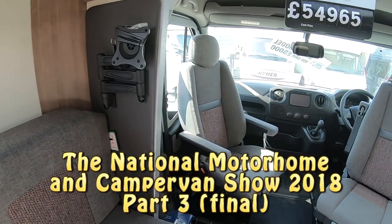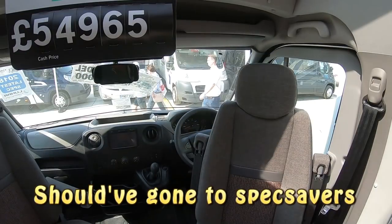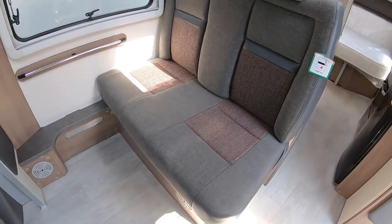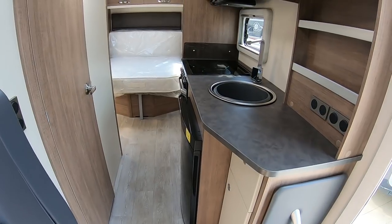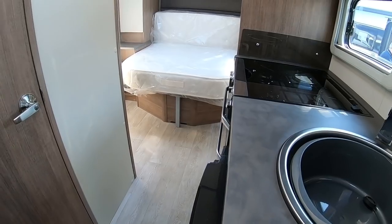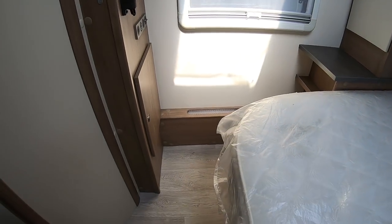This is a Luna Roadstar TI. I can't see the prices and specs at the moment so I'll have a look at that later. There's a lovely big seating area here, nice and open. This is obviously in its day position so there's quite a bit of space there.